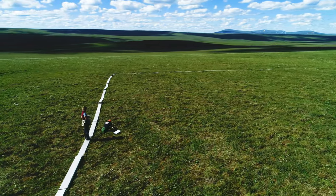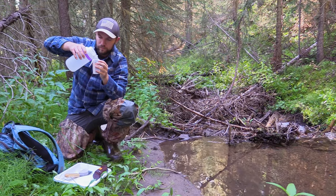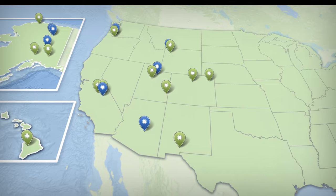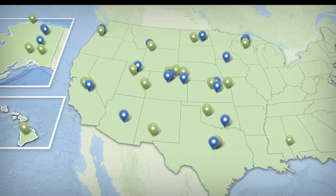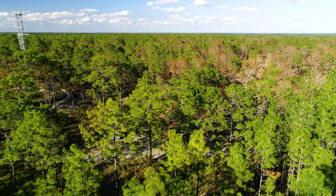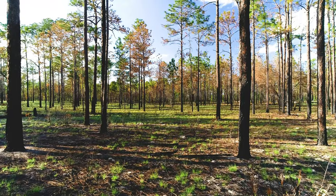Each year, NEON hires temporary field technicians to perform sampling and lab work. These NEON techs work at 81 field sites across the contiguous U.S., Hawaii, Alaska, and Puerto Rico, working in some of the country's most pristine and wild areas.